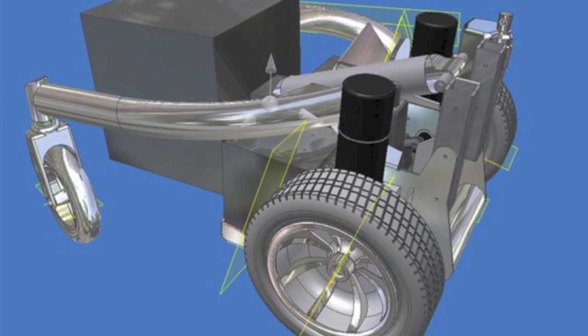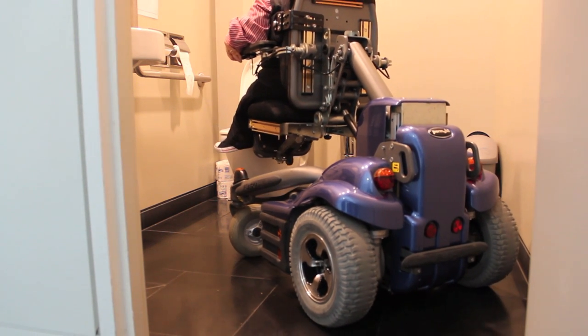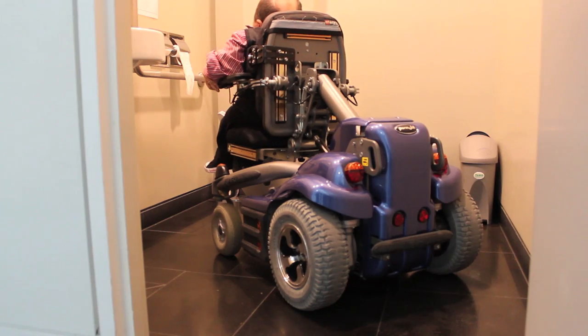The K450 was developed through a mix of open-minded engineering, modern design tools, and real-life power chair user experience, and the world's best power chair company, Permobil.